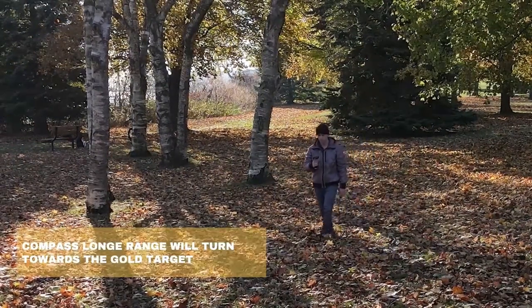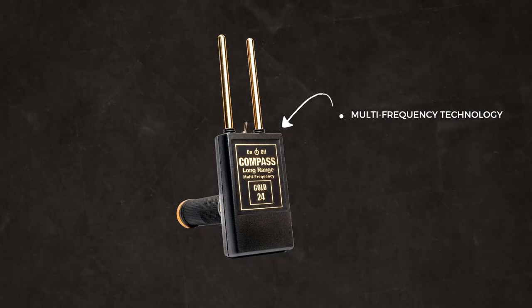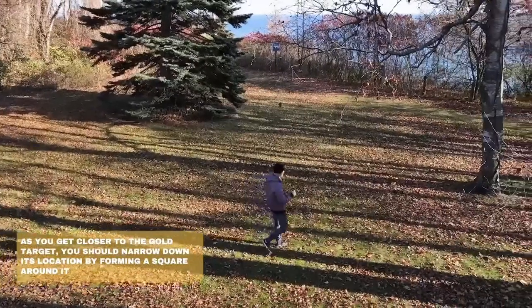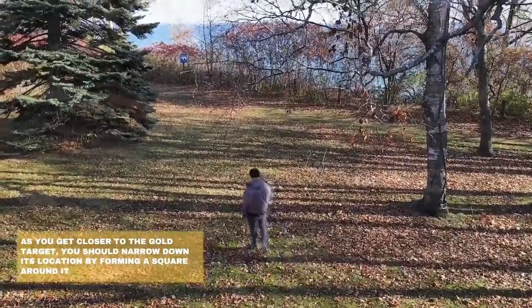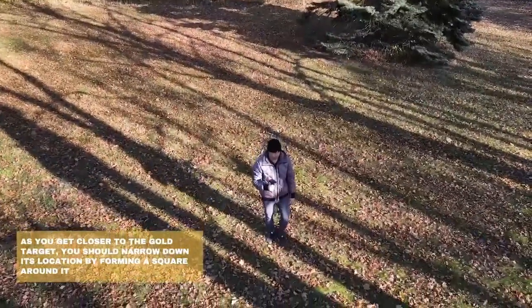Top 19 is a professional gold detector designed to detect gold objects at long distances. It has high accuracy and multi-frequency capabilities, a user-friendly interface, and is lightweight and portable. It's a reliable and powerful tool for gold prospecting and detection, making it a great option for anyone in the field.